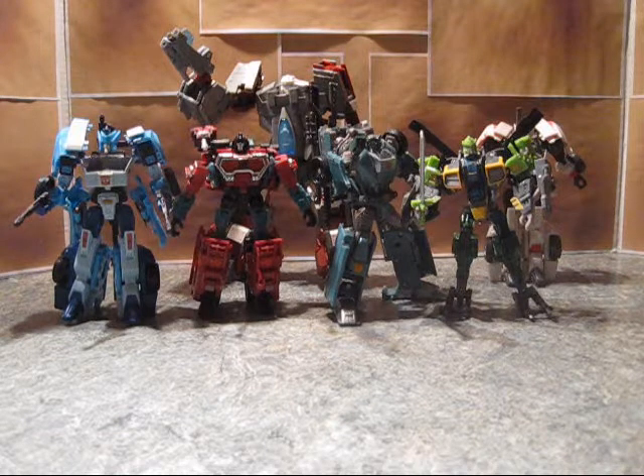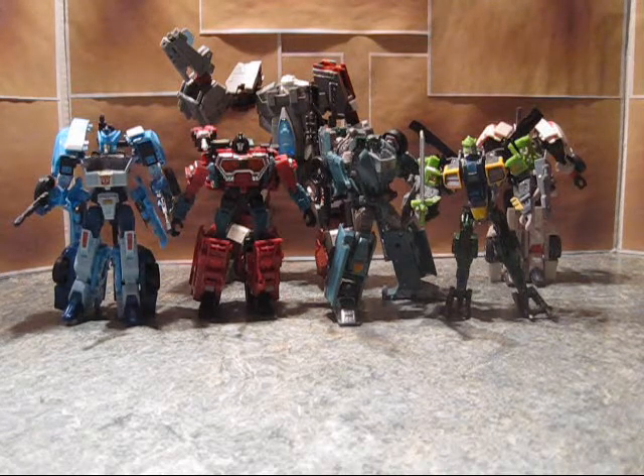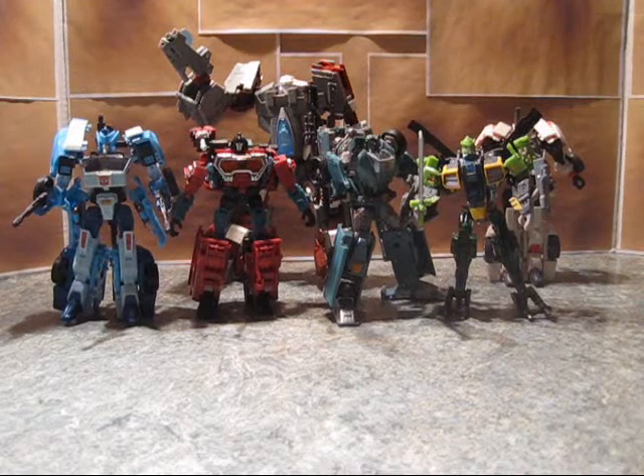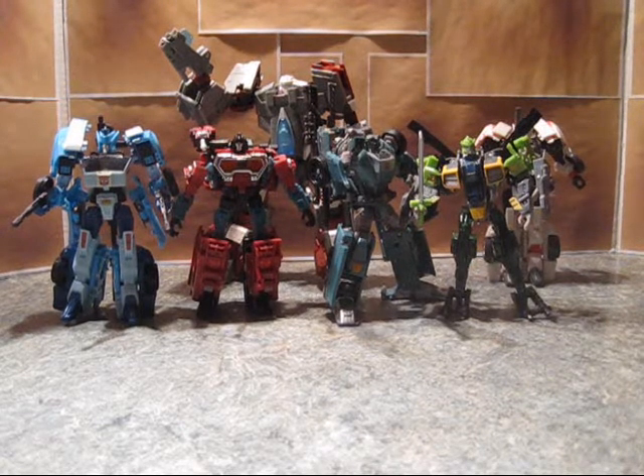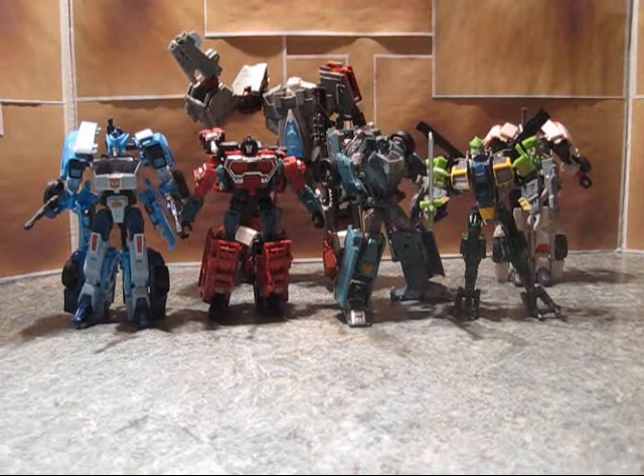Because right now, on my shelf, the Fall of Cybertron guy seems so tiny that I'm actually still using the Voyager movie version as a stand-in for my Classics Shockwave. That's kind of sad, but true. Anyway, beyond that, so here we have Wreckers.